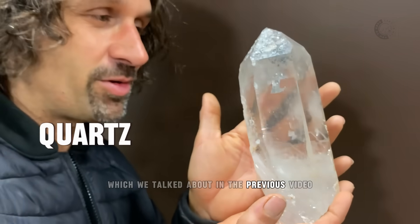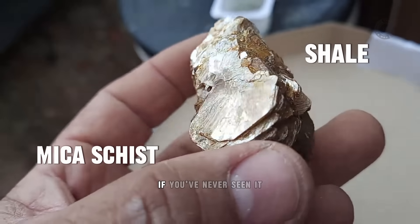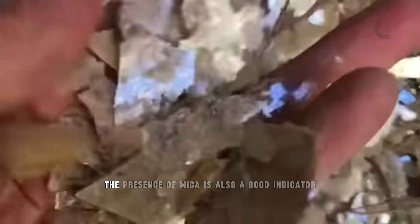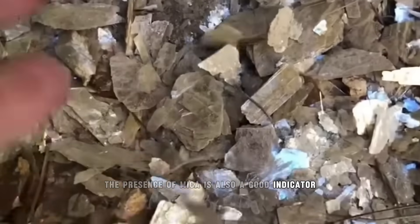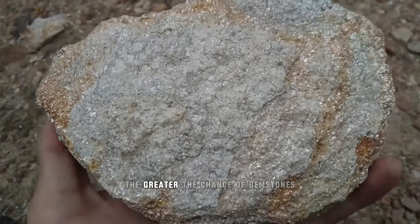White quartz was discussed in the previous video. In addition, shale and mica schist can also be found. If you've never seen it, it's a shiny material that crumbles easily. The presence of mica is also a good indicator. Mica can be found in various colors. The more mica, the greater the chance of gemstones.